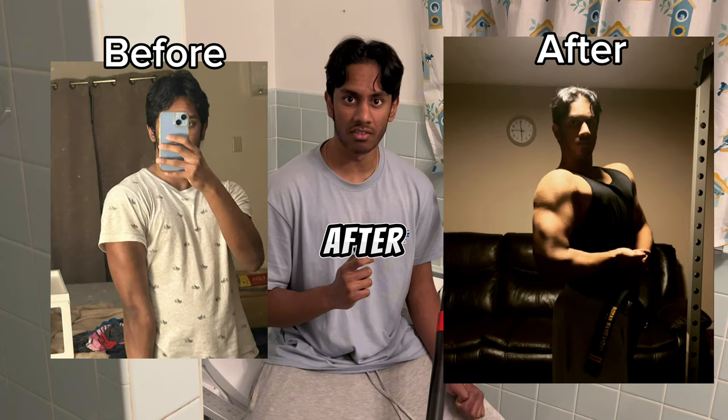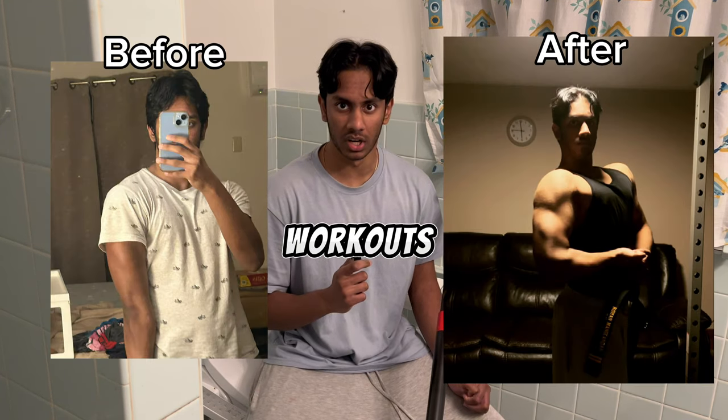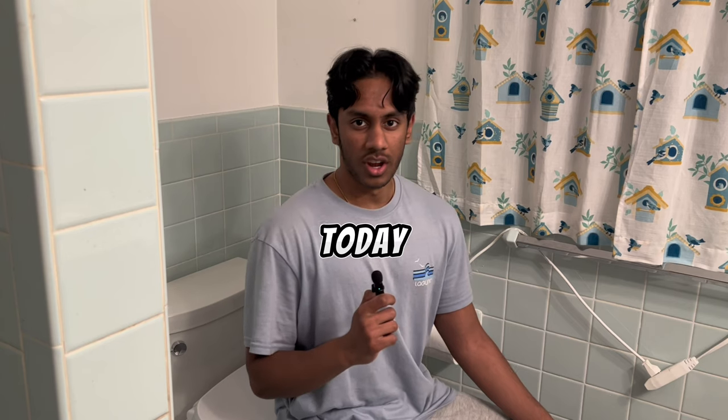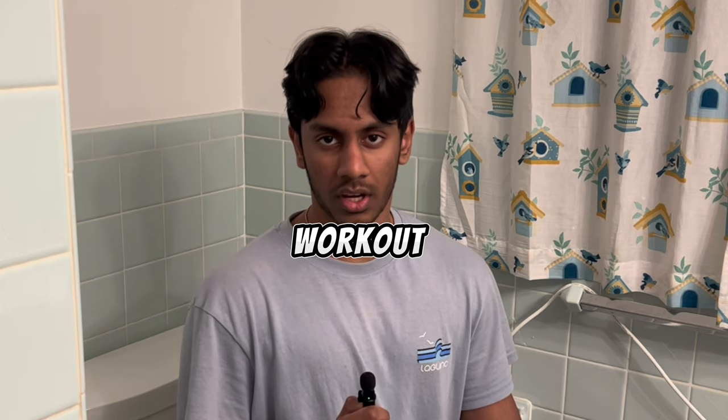This is me before and after I started doing my toilet workouts. This video is not a joke — I genuinely do these. Today we're doing a chest and shoulders workout.